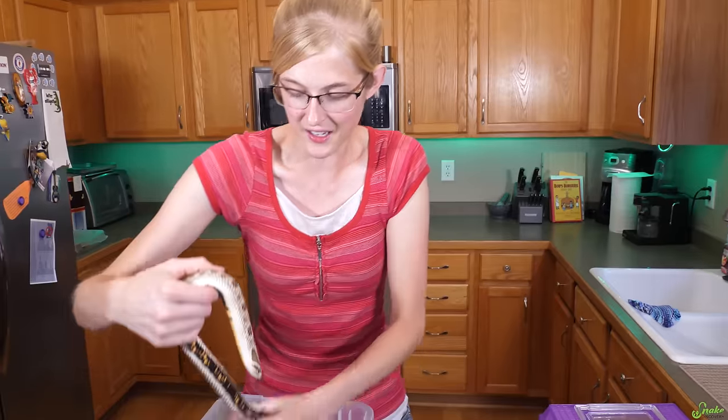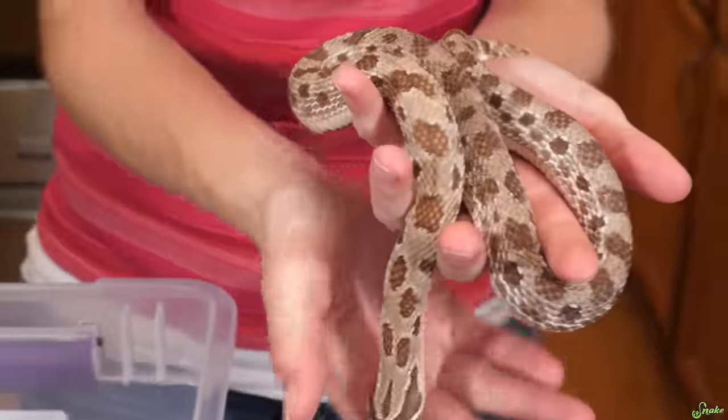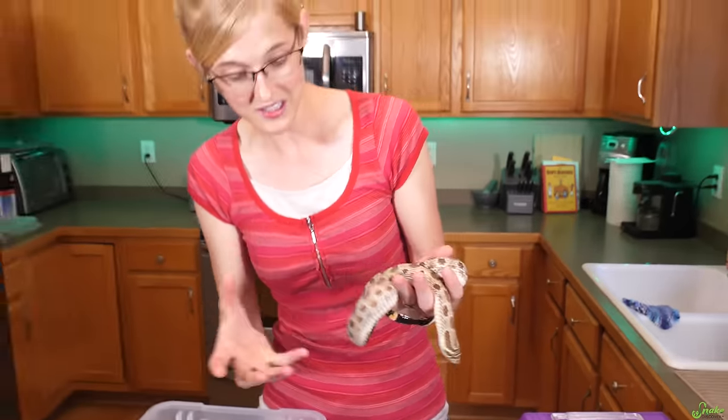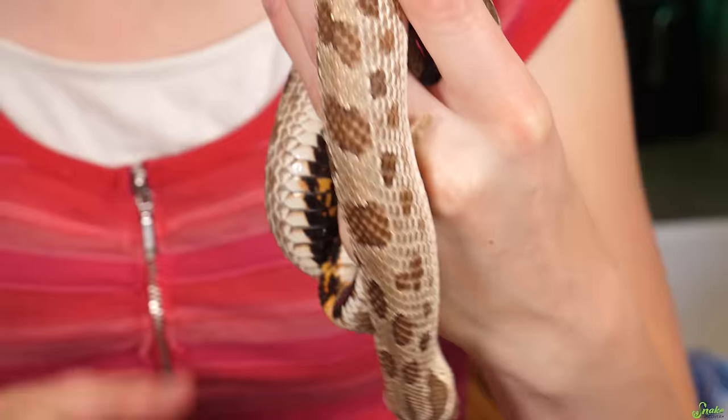She is a condomorph, which means she has fewer but larger spots down her back. Condos typically have an all black belly, but she does not — she has some speckling on her, but she is still a condomorph and that is a co-dominant trait. So that means the conda gene will be passed to about 50% of her offspring.